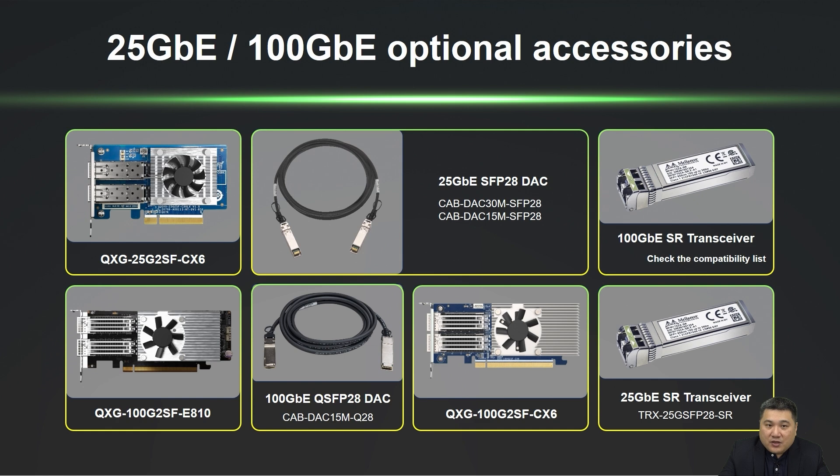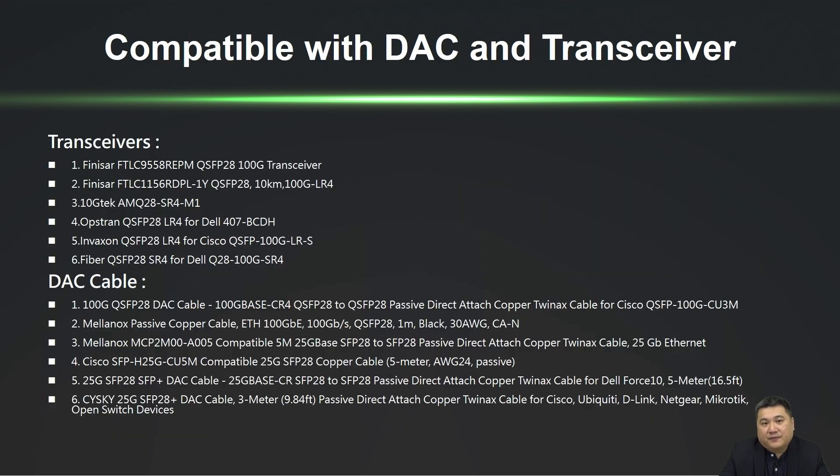This page features accessories for the QSW-M7308-R4X, including 100GB and 25GB network cards and DAC cables. Users interested in connecting through transceivers can refer to the listed models for purchasing options, along with additional cables and transceivers provided for reference.